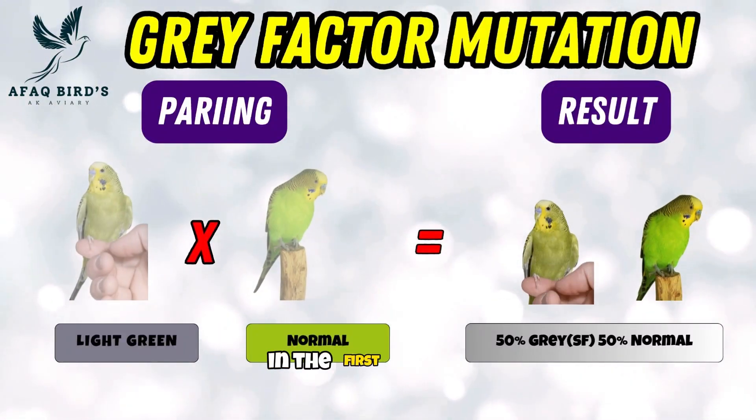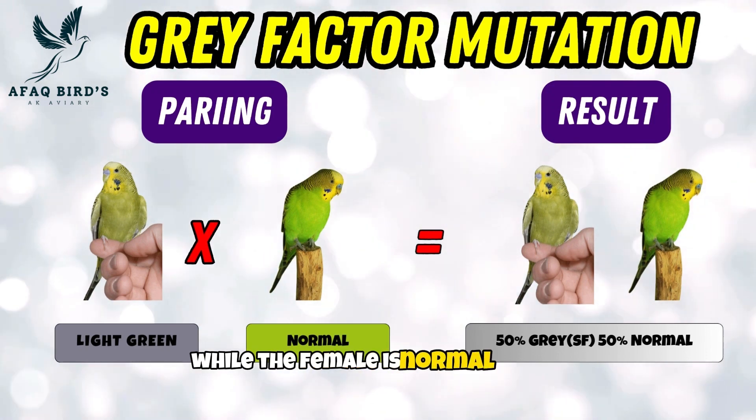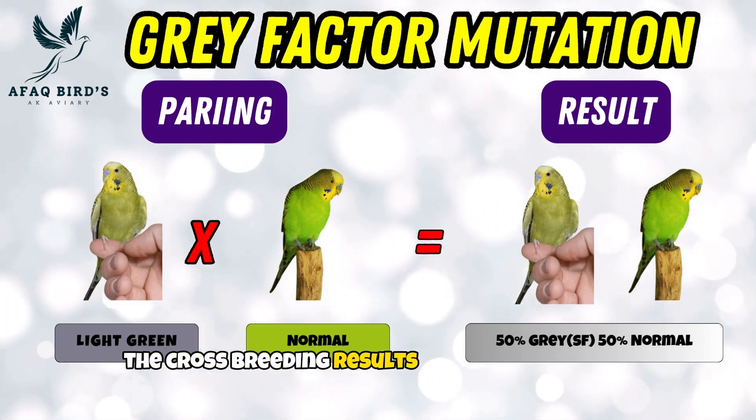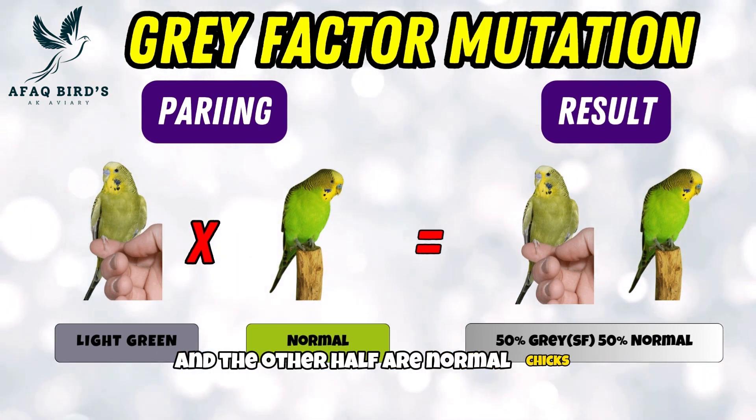First pairing. In the first coupling, the male is gray single factor while the female is a normal budgie. The cross-breeding results reveal that half of the chicks are gray single factor budgies and the other half are normal chicks.